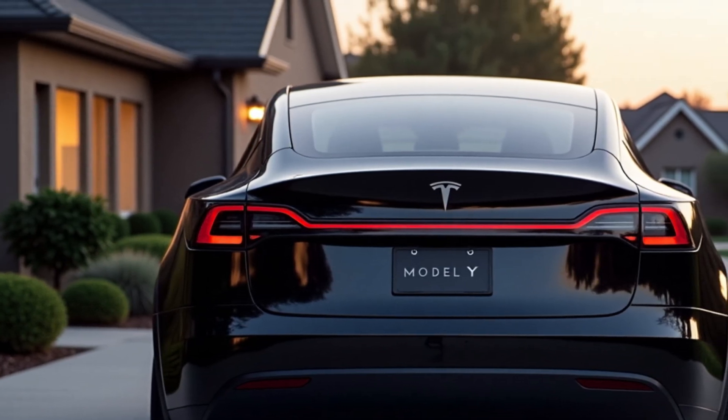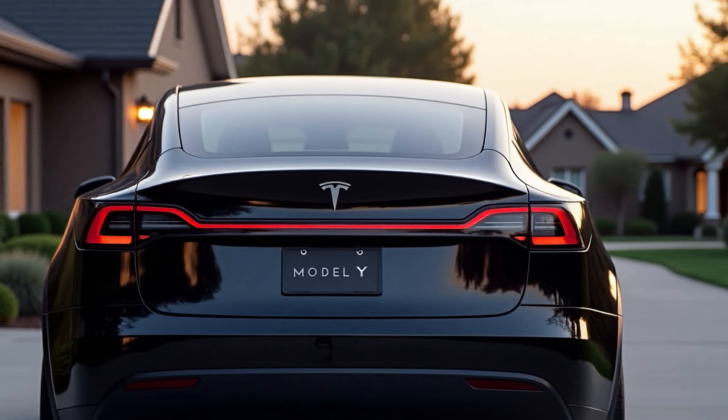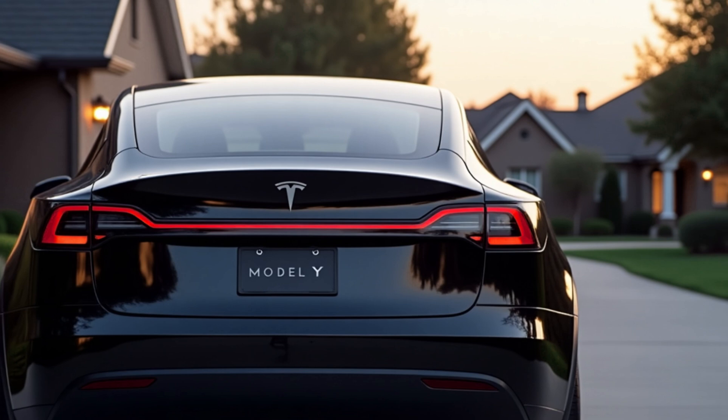Tesla has also tweaked the trim lineup for 2026. Pricing starts at $44,990 for the base long-range RWD.